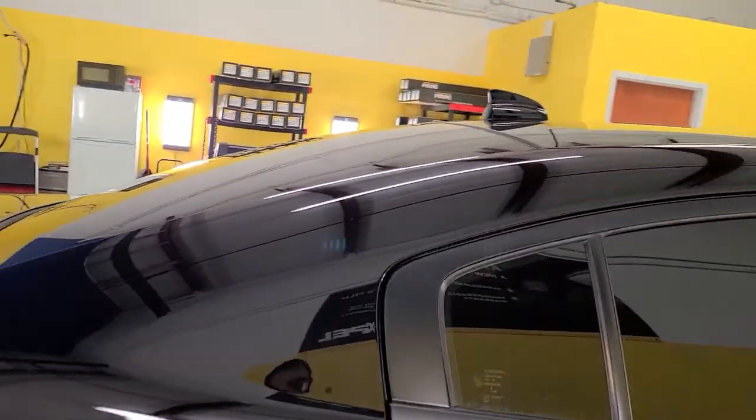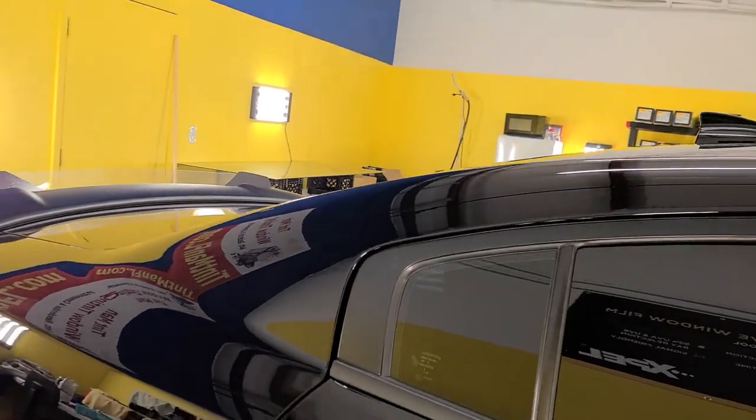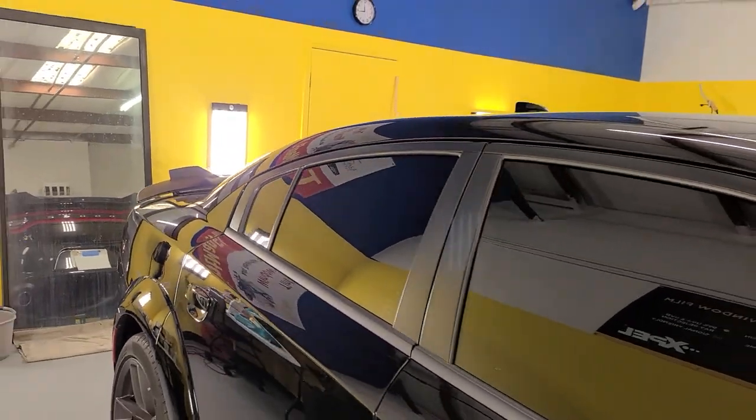Everything is done in a closed climate-controlled bay so that we don't have dust, dirt, pollen, or whatever else getting into the bay and then getting into your tint.